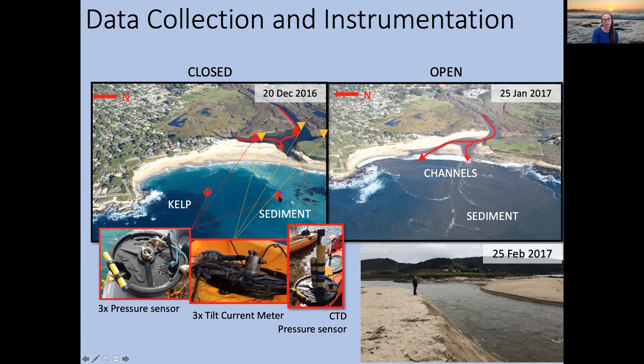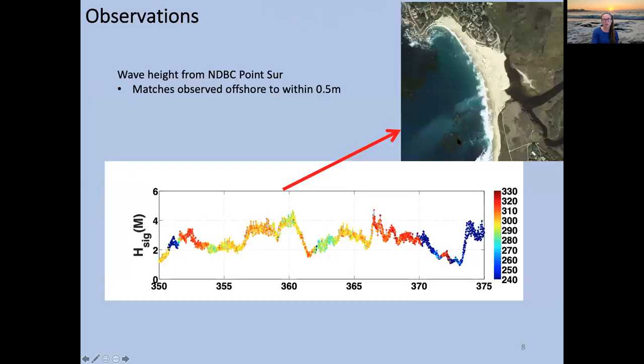I also needed an estimate of wave heights offshore. As a lonely assistant professor starting out, I can't afford to lose instruments, so my goal was simple mooring designs that I wouldn't cry over losing given this crazy morphodynamic state. There was a high risk of burial — which did happen — and recovery was always a concern.